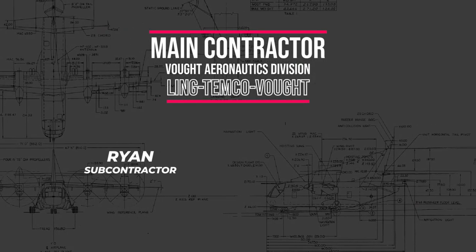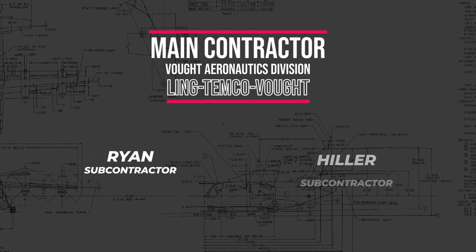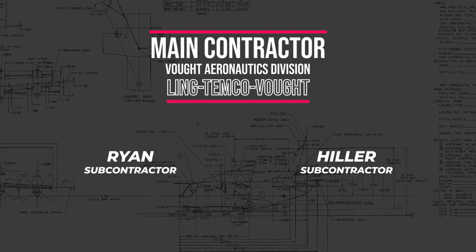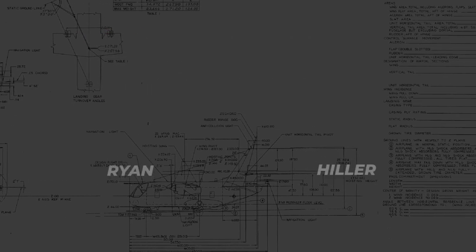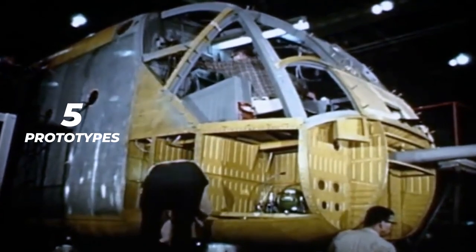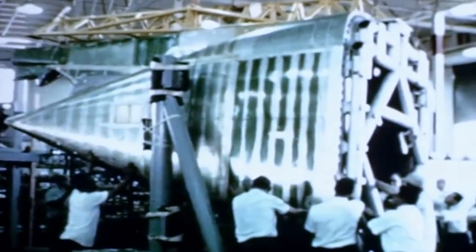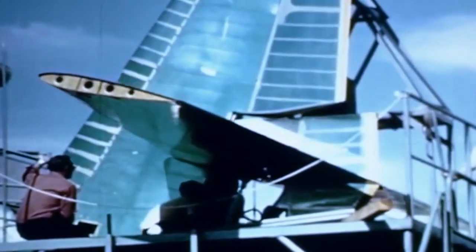The subcontractors were Ryan, in charge of the empennage, aft section, engine nacelles, and wing, and Hiller, responsible for the transmission system, selected components, and the flap and aileron. Soon after, a contract was signed for five prototypes, with a specified first flight date set for July of 1964. Initially, the design was named Vaught-Ryan-Hiller XC-142, but it was then dropped after Vaught joined the LTV Aerospace Corporation.